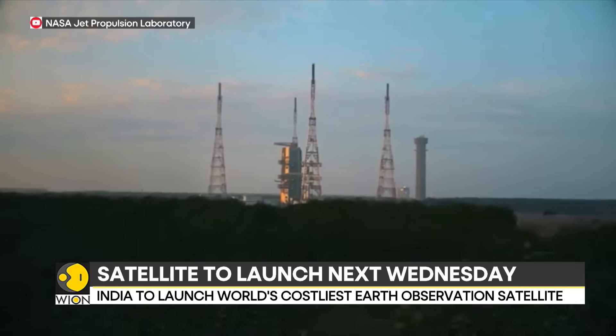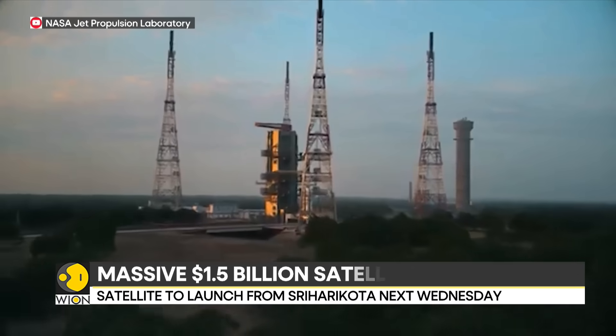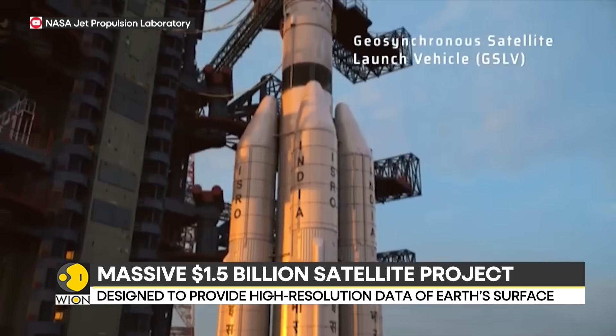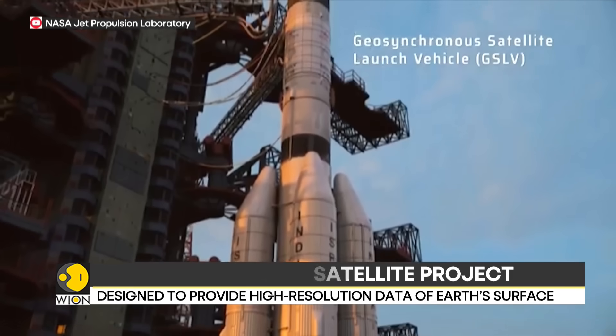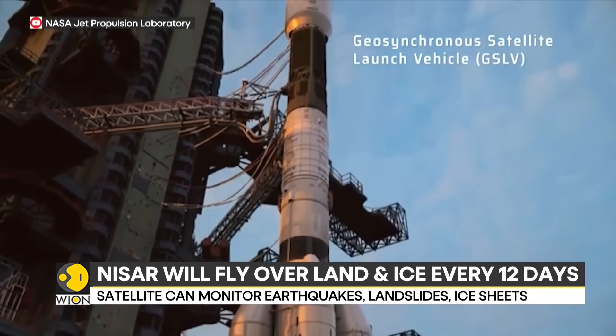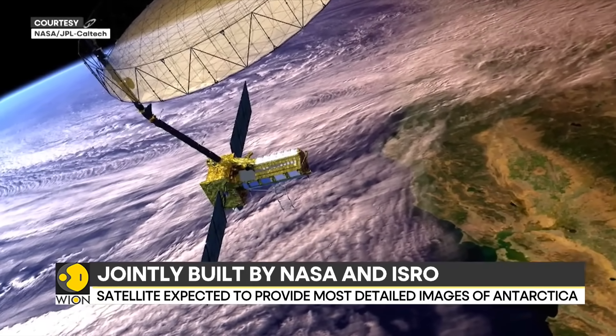The NISAR satellite is ready on the launch pad, waiting to lift off on India's GSLV F-16 rocket. It is a massive $1.5 billion project — the most expensive Earth observation satellite in history. NISAR stands for NASA ISRO Synthetic Aperture Radar.